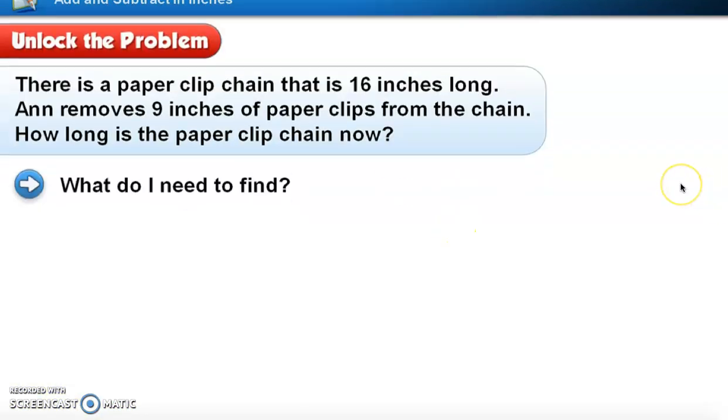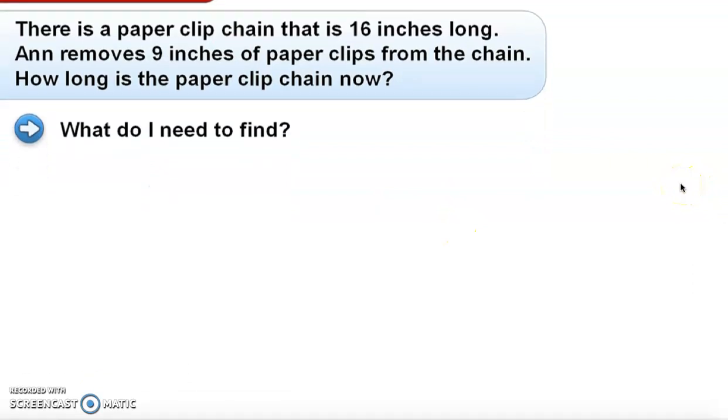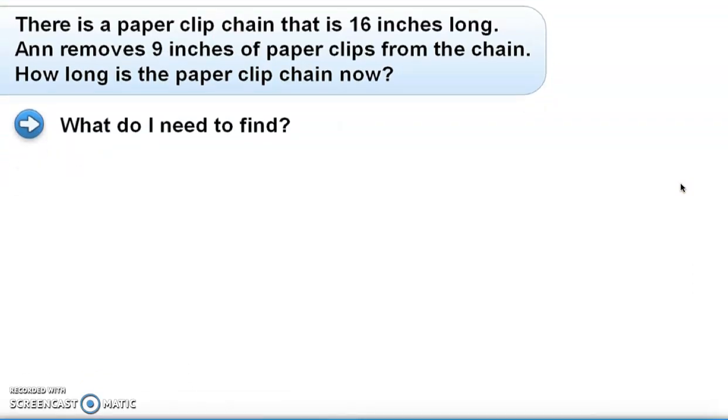So the first part — if you remember from any of our other problem solving lessons from other chapters — there are a couple of things that we need to ask ourselves before we actually solve the problem. I'm going to use this problem as an example and discuss some of the things you need to ask yourself first before trying to solve it.